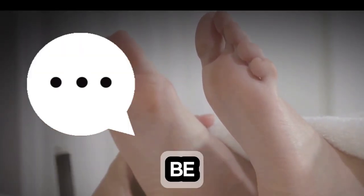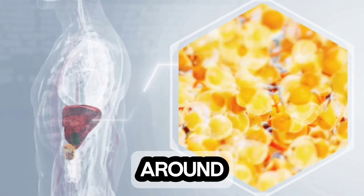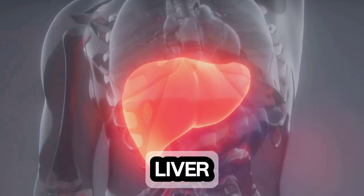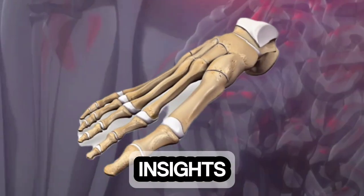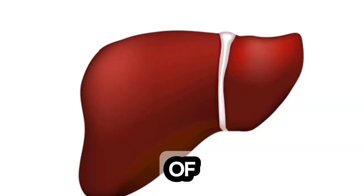Did you know that your feet could be trying to tell you something important about your liver health? Stick around to learn about the signs your feet are revealing about your liver. Our feet are more than just a means of getting around — they can also provide valuable insights into our overall health, including the well-being of our liver.